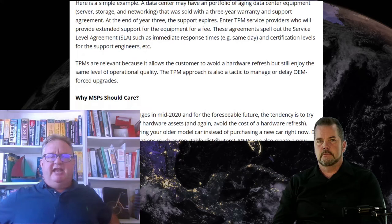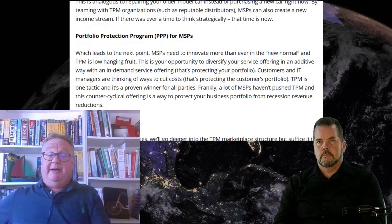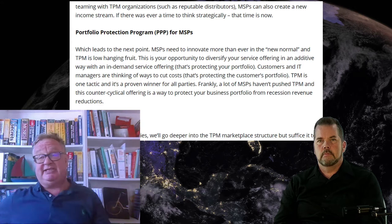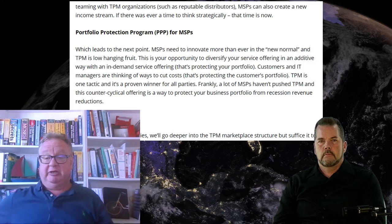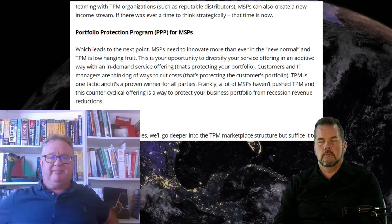I called it the Portfolio Protection Program. Joe the computer guy and Sally the computer lady can have a new source of income by providing these extended warranties — third party maintenance. Let's keep it simple: say the insurance policy is $100 and the MSP makes $1. That's $1 they didn't have yesterday. It's largely transactional, but in talking with some experts, you're also doing the right thing by your client — you're protecting their hardware portfolio.